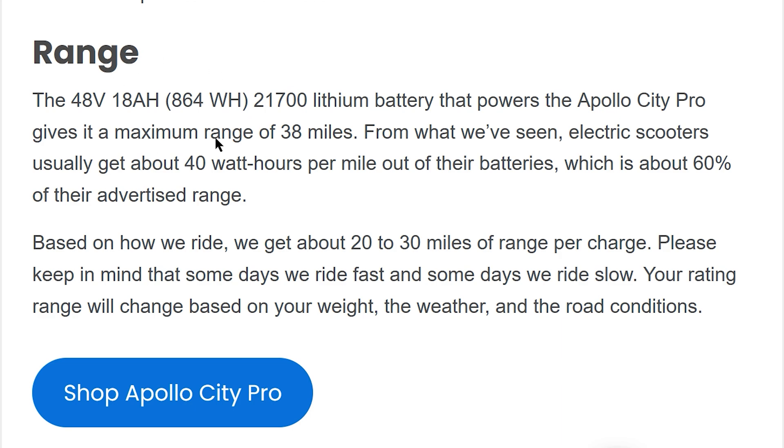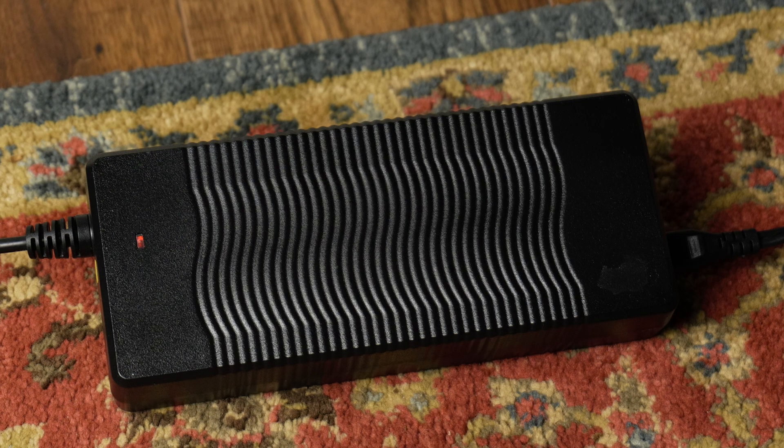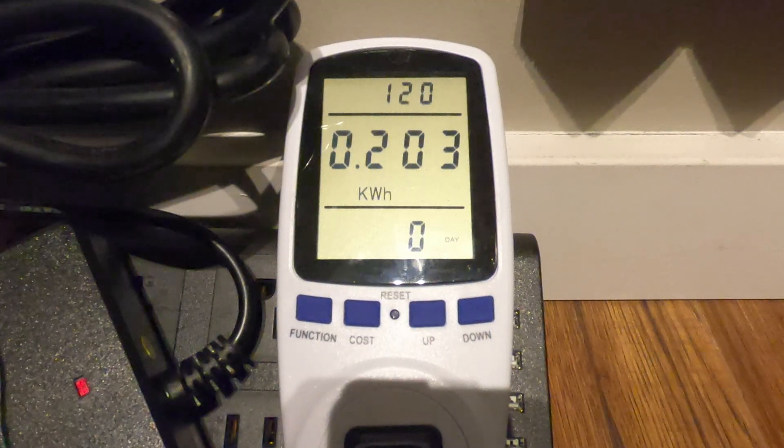I could have easily looked at the battery capacity on the manufacturer website, but the capacity doesn't necessarily tell us how much electricity will be used when charging it. That's because no process is 100% efficient. So while charging, some of that energy will be expressed in the form of heat. And anyone who has plugged one of these into the wall knows that they can get quite warm. So to find out how much it actually takes to run this thing, I used my trusty power meter.